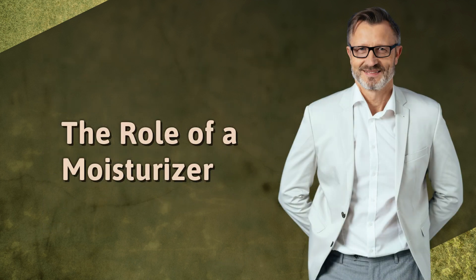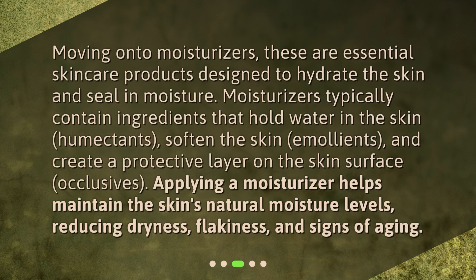The role of a moisturizer. Moving on to moisturizers, these are essential skincare products designed to hydrate the skin and seal in moisture. Moisturizers typically contain ingredients that hold water in the skin — humectants — soften the skin — emollients — and create a protective layer on the skin surface — occlusives. Applying a moisturizer helps maintain the skin's natural moisture levels, reducing dryness, flakiness, and signs of aging.